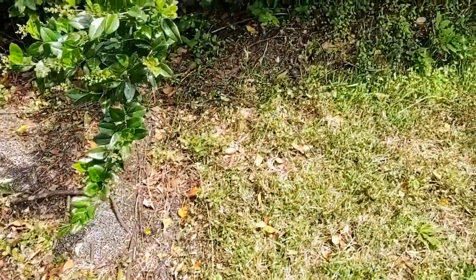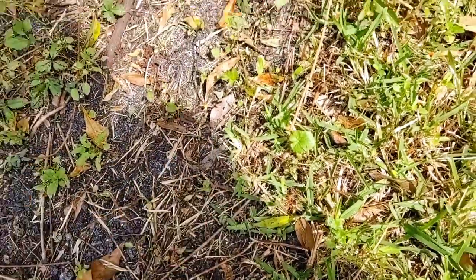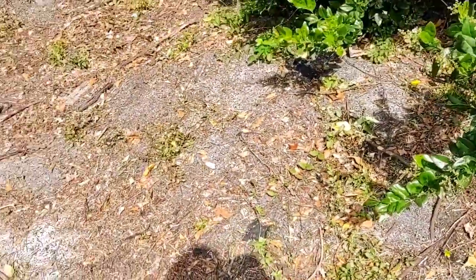There's this grass — you can see this stuff here. It starts going that way and it'll take over everything.